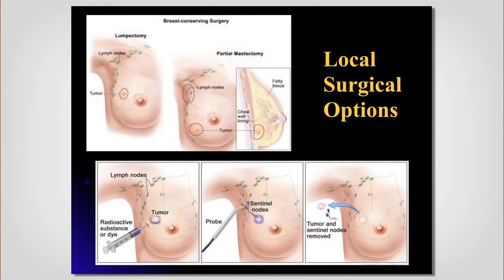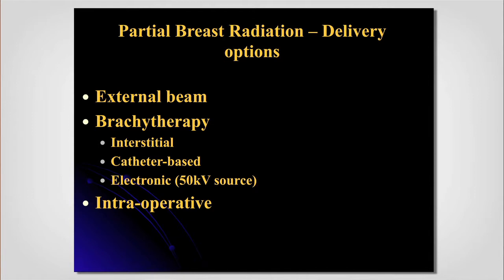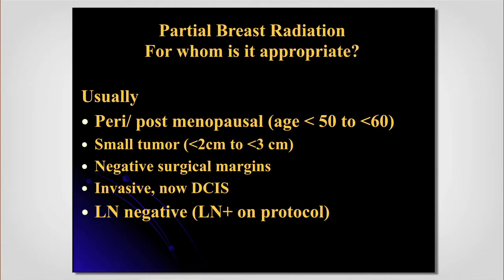There is a randomized trial showing that if you give an additional boost dose to the lumpectomy area, there is an incremental 3-4% survival benefit. That's why we often treat the whole breast and then give the last week or so to the area where the lump was. For partial breast radiation, we need to select patients appropriately — probably with guidance from age, tumor size, negative margins, and ER-positive carcinoma status. Our current trial allows patients with one positive lymph node.